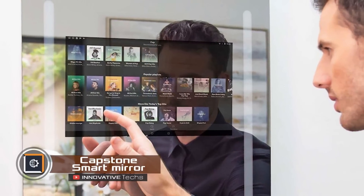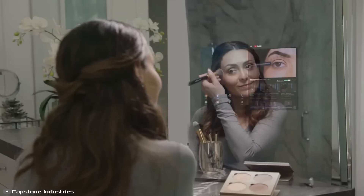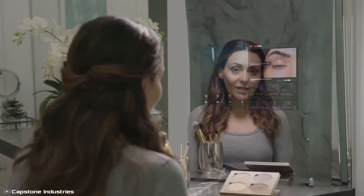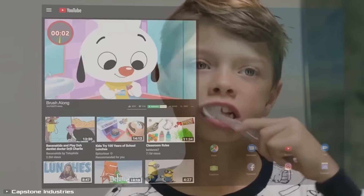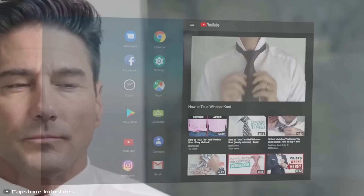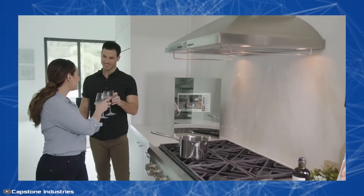Capstone Connected has created a smart mirror that functions similarly to a tablet and a smartphone. The device combines a familiar mirrored surface with an integrated touchscreen and voice interface. The smart mirror is equipped with an operating system with internet access, allowing you to launch various applications directly on its surface, such as YouTube and messengers.